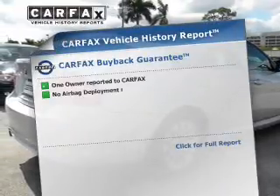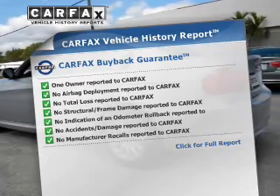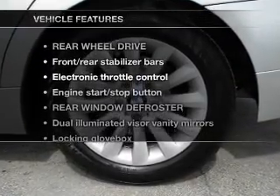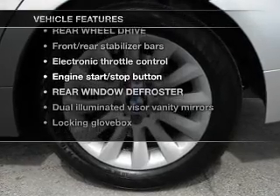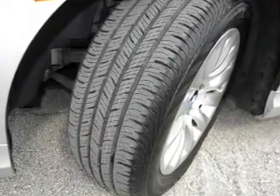Rest easy knowing this vehicle comes with a Carfax Vehicle History Report from Carfax, the most trusted provider of vehicle information. And with these notable features, you won't want to miss out on the opportunity to own this amazing ride. Power door locks. Power windows. Power steering.